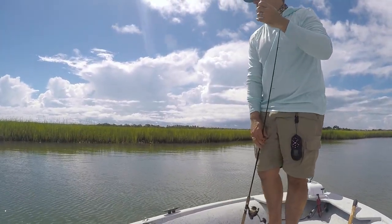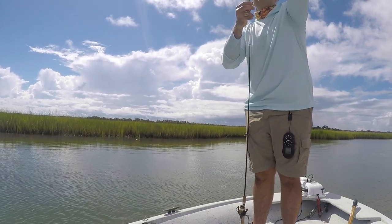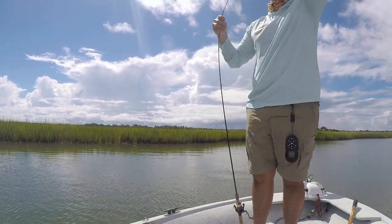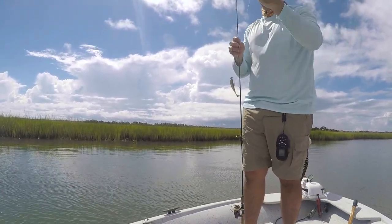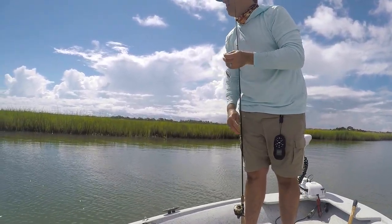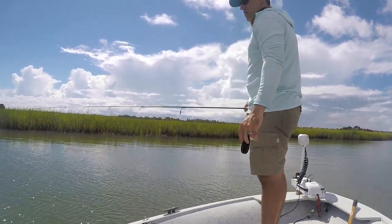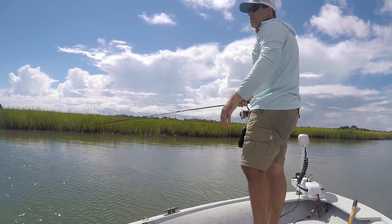It's always good whenever you catch a fish like that to check your leader and your knots, especially when you're fishing on oysters, piers, or docks — that leader gets chafed. If you get a weak spot in your line, the next big fish you hook is gonna be where it breaks off, and it's just a needless mistake.